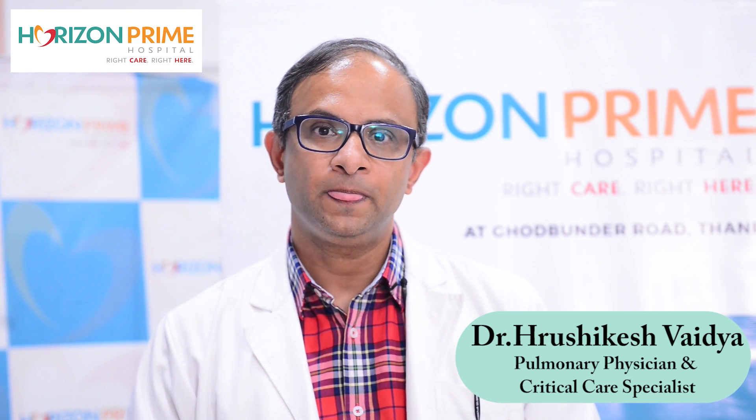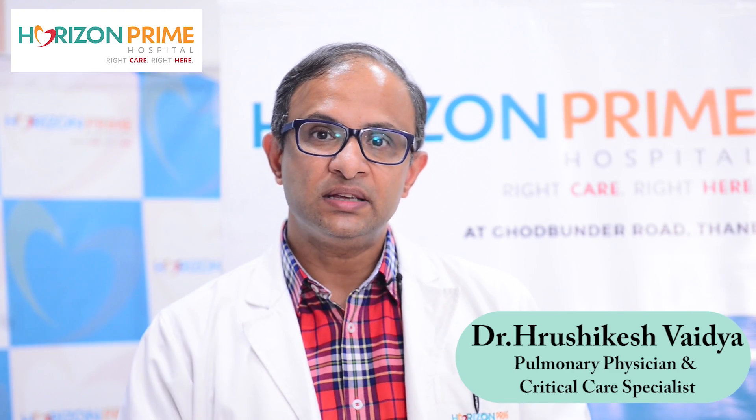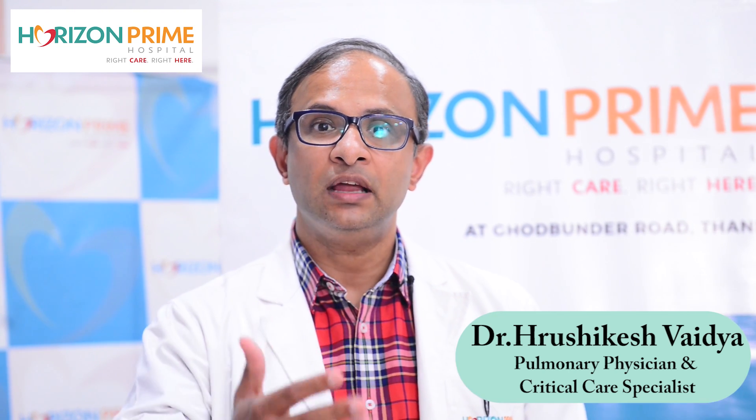Now friends, we know the symptoms of stroke and how to identify stroke. Once a patient is thought to have stroke, he should reach a comprehensive stroke center where there is availability of expert doctors, critical care specialists, expert nurses, and also neuroimaging such as CT scan or MRI. When this imaging is done, appropriate decisions can be taken about the next line of treatment.